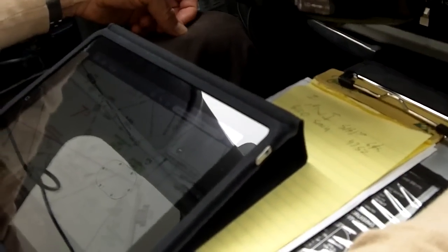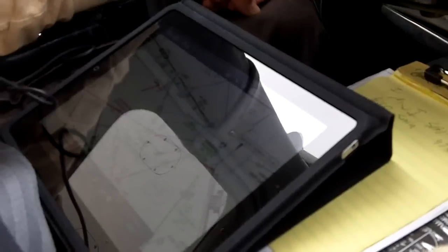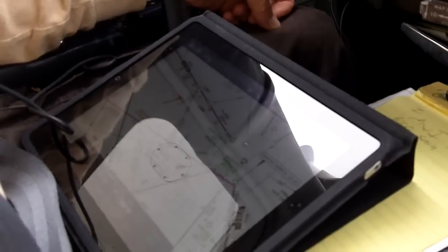Today we're using the iPad with ForeFlight for instrument navigation.